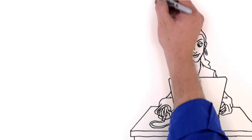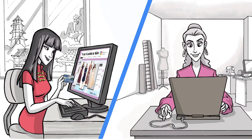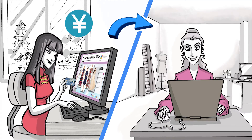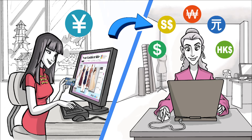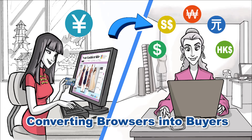PlanetPayment's easy-to-implement multi-currency pricing solution gives Your Fashion Site the tools to increase sales by pricing their merchandise in Chinese renminbi, while receiving payments in the currency of their choice. This helps create a more personalized web experience for shoppers, converting more international browsers into buyers.